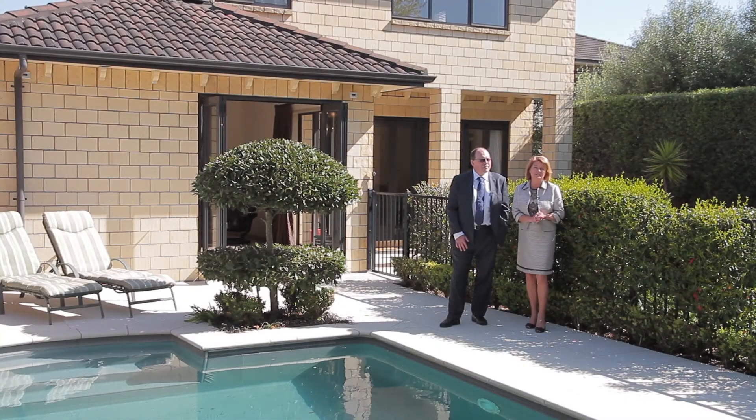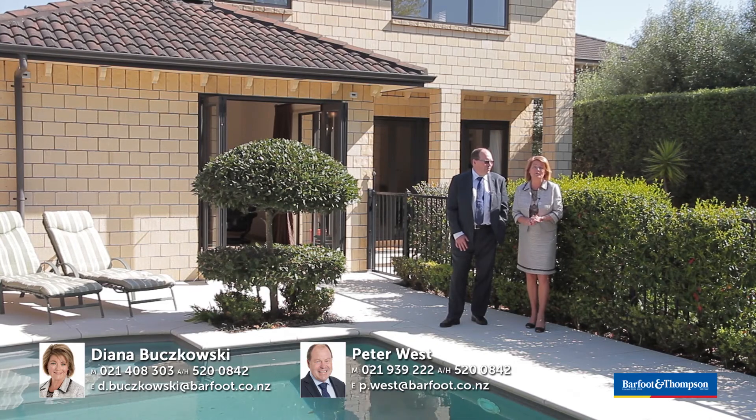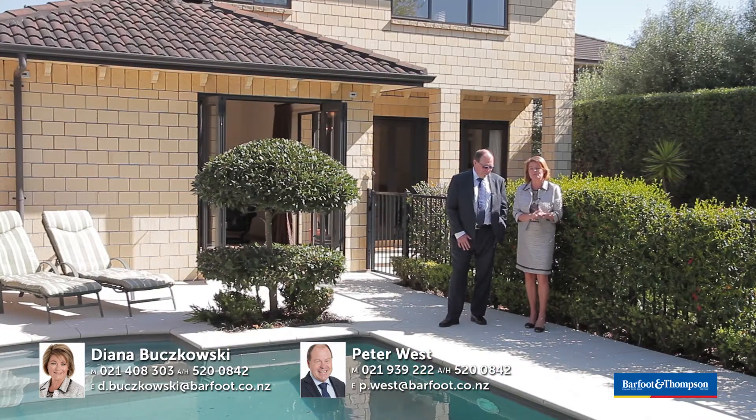Here we are — perfect setting for summer. Kids, bring your parents this weekend. We'd love to show them around before they buy your new house. We look forward to seeing you on Saturday and Sunday, 1:45 to 2:15 — we'll catch you then.